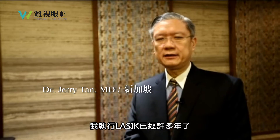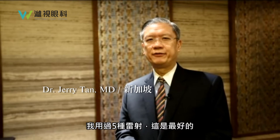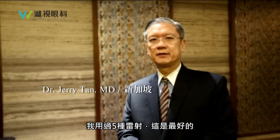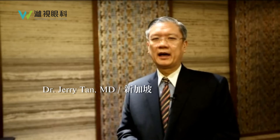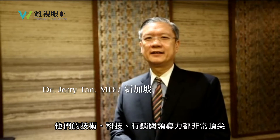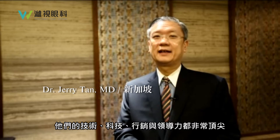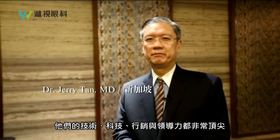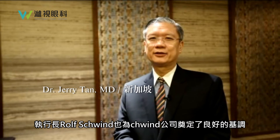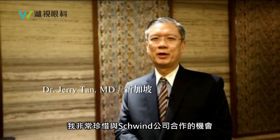I've done LASIK over many years and I've used five different lasers — this is the best laser ever. I've always been very satisfied with the Schwind company and their technical, scientific, and marketing excellence, as well as their leadership under Mr. Rolf Schwind. I think he sets the tone for the company and I will always treasure my time working with them.